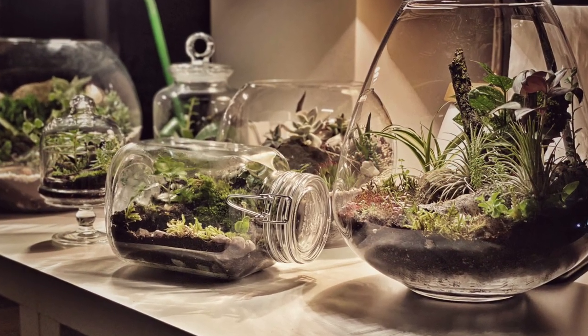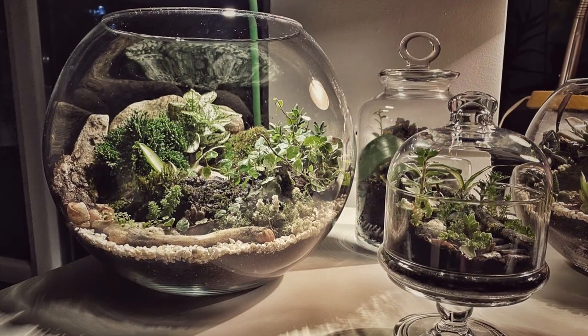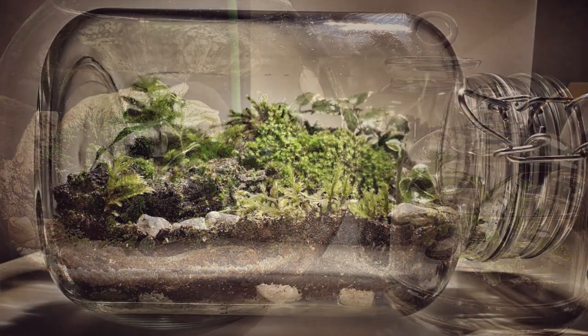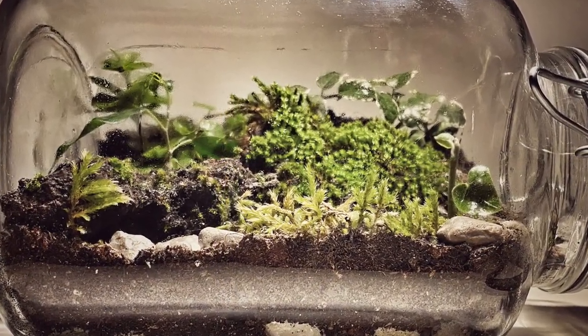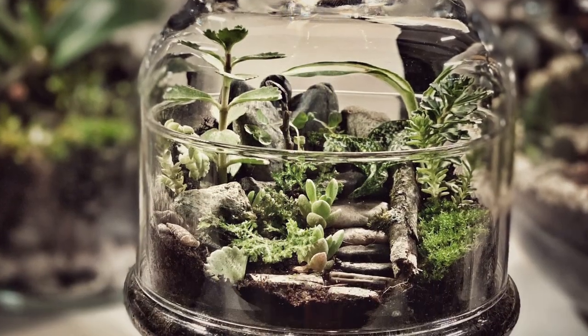In this video, I'll show you the top 7 plants that thrive in closed terrariums. What exactly is a terrarium? A terrarium is a sealed ecosystem that simulates a tropical climate. This ecosystem is only applicable to enclosed terrariums.